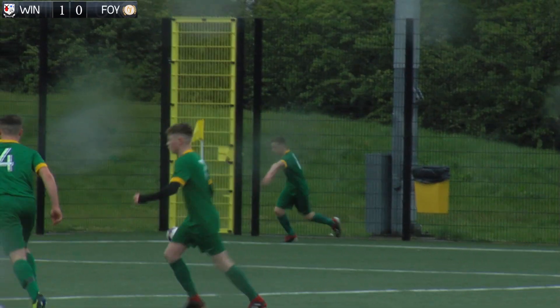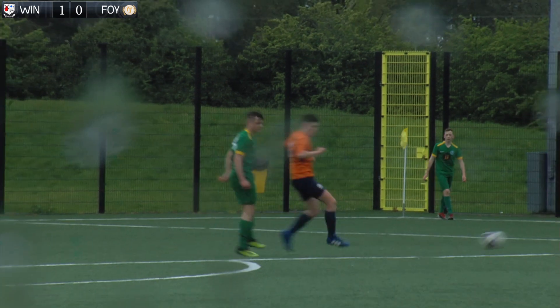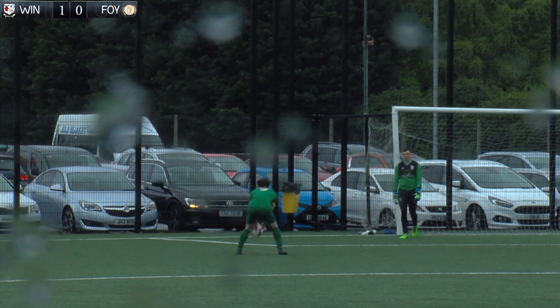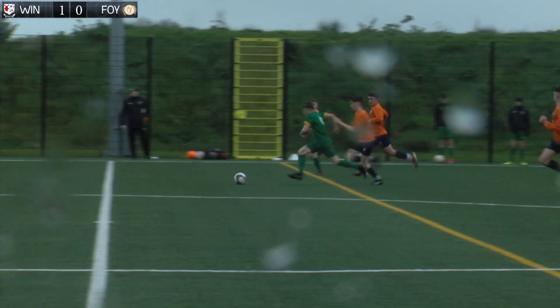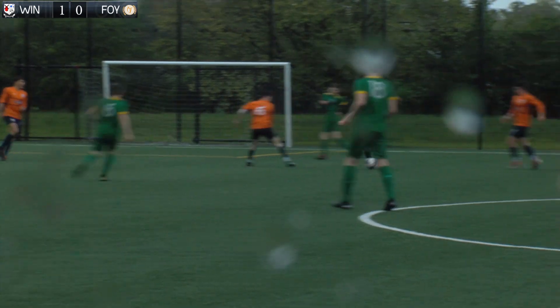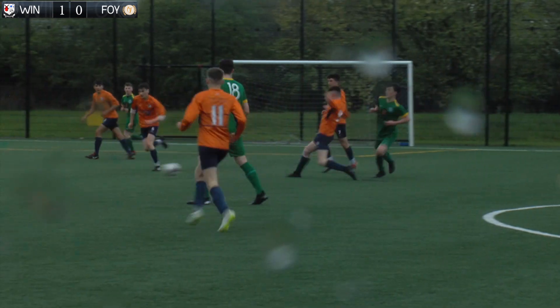Down at the other end, a Foyle Harps corner was partially cleared, allowing a shot from distance, but this effort was never going to trouble Micheal Brown in the Windmill goal. Foyle Harps finished the half strongly and this effort from Bobby Bradley tested Micheal Brown into a smart save.